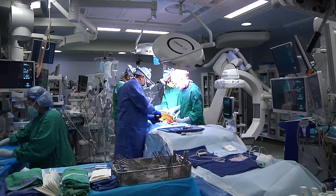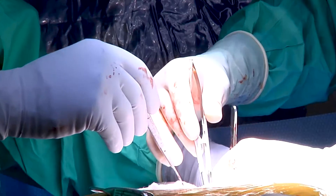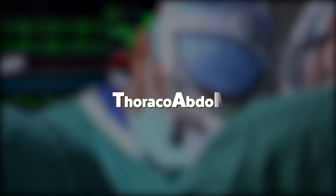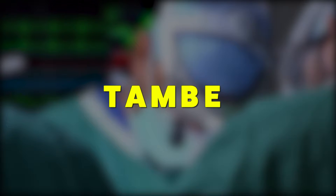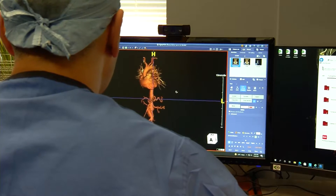Currently, the traditional fix is open-heart surgery, a complicated procedure. But now researchers are testing a repair system they refer to as thoracoabdominal branch endoprosthesis, or TOMBE. It's designed for patients with aneurysms that extend from the chest to the abdomen.